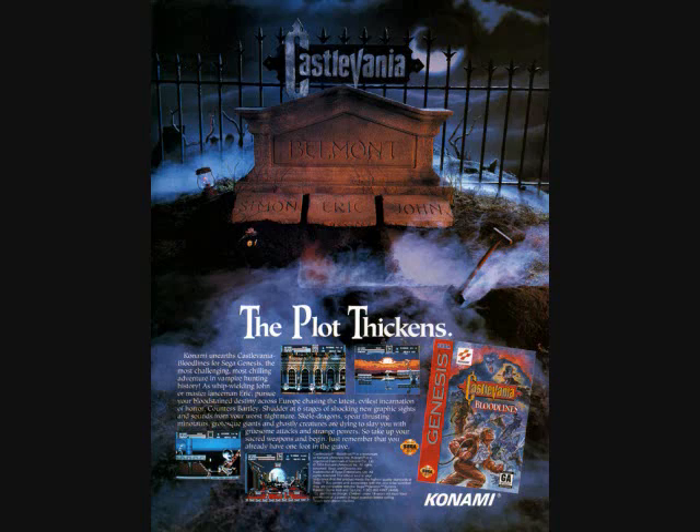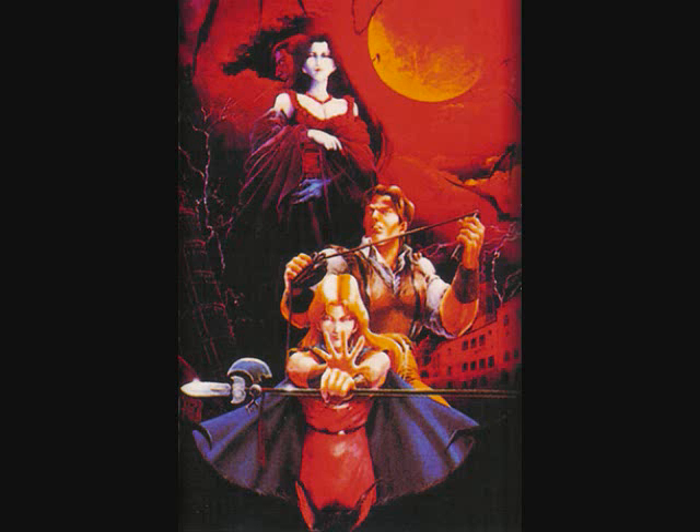It wouldn't be until 1994 that Konami would bless Sega's little black box with its own installment in the Castlevania franchise. Bloodlines, or The New Generation as it's known outside of America, finally gave Sega fans a taste of what Nintendo gamers had been enjoying for almost a decade. The question that reigned in most people's heads upon its announcement was whether or not it would stand up to its Nintendo brethren. To me, at least, it does that and more.